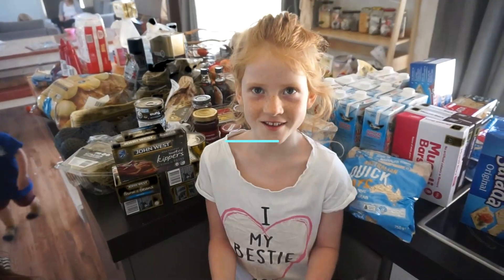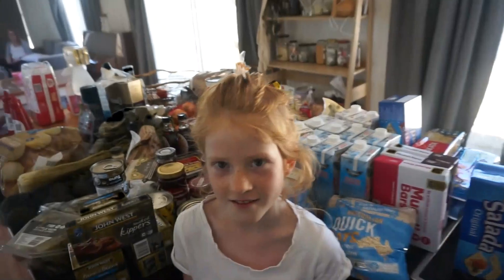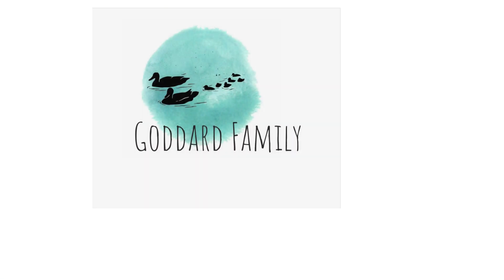The groceries cost $732 and 84 cents. Yay! Bye!